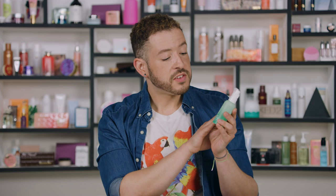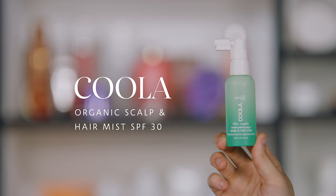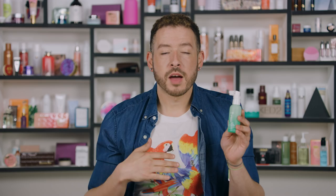This next one is from Kula and it's a really fun innovation — this is actually an SPF for your hair and your scalp. This is the Kula Organic Scalp and Hair Mist SPF 30. You can spray this along any part lines or anywhere you have exposed scalp — great for protecting from sun damage and preventing sunburn lines in your hairline.